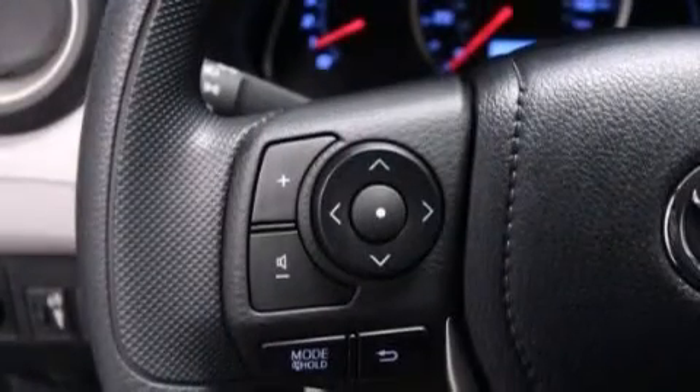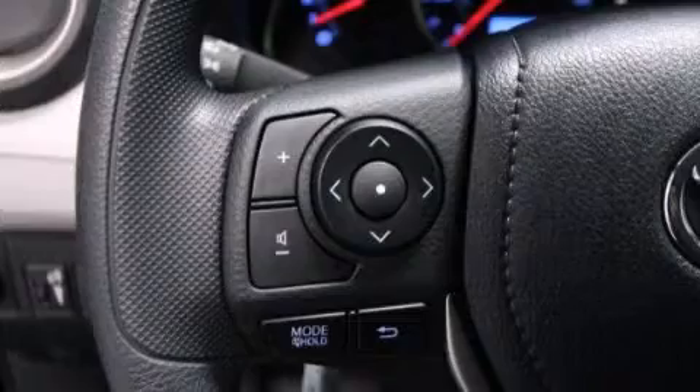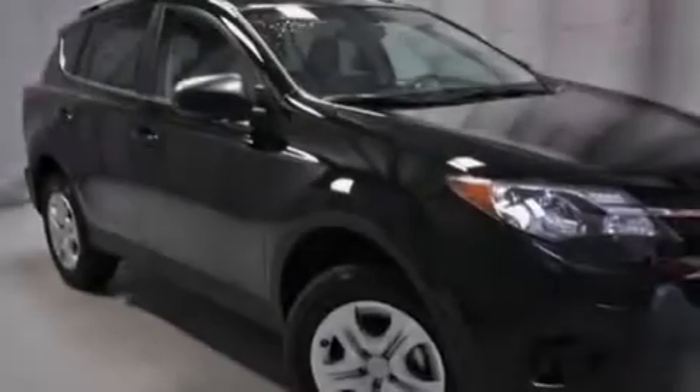Additional features include rear seat childproof door locks, steering wheel mounted controls, full power accessories, and an auxiliary power outlet.